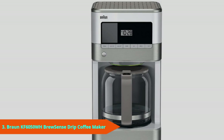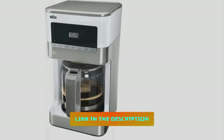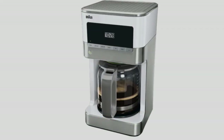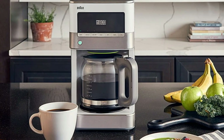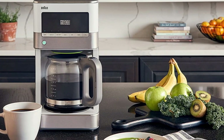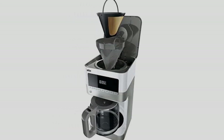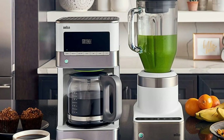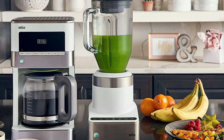Number 3 is the Braun Brew Sense Drip Coffee Maker KF6050. Whether you're looking for a budget-oriented machine to fill a gap in your kitchen or you're after a compact machine for a college dorm, the Braun Brew Sense manages to hit a sweet spot between price and quality. The Brew Sense KF6050 comes in just under $100 but still manages to brew great tasting coffee with some excellent quality of life features. You won't be fiddling around with too many complicated settings here, which may be a blessing if you simply want to make a cup of coffee in the morning.